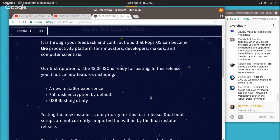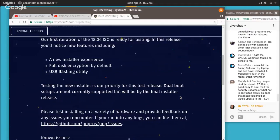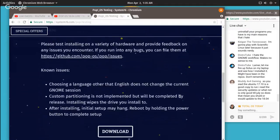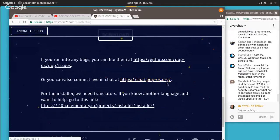I downloaded the testing version. There's a new installer experience, full disk encryption, USB flashing utility. Dual booting setups are not currently supported — bear that in mind if you use Windows. You cannot dual boot with this yet, but the final installer release will have that capability.